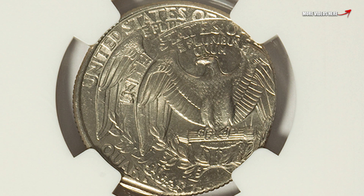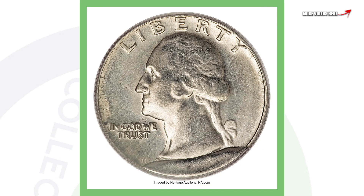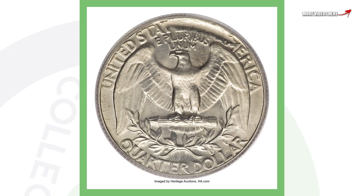Moving on to one of my favorite types of errors — I talk about these all the time. I actually found one on a coin roll hunting live stream on a nickel, not a quarter. This quarter has a die break error — sometimes called a cut — taking place on the obverse where the date would be, and it also affects the reverse of the coin. This quarter sold for over $660.